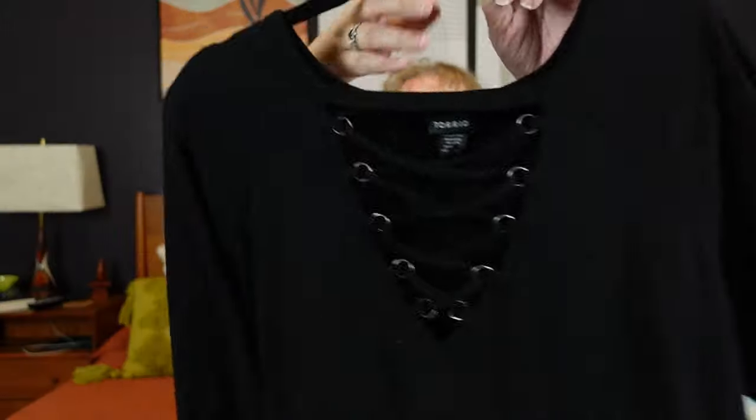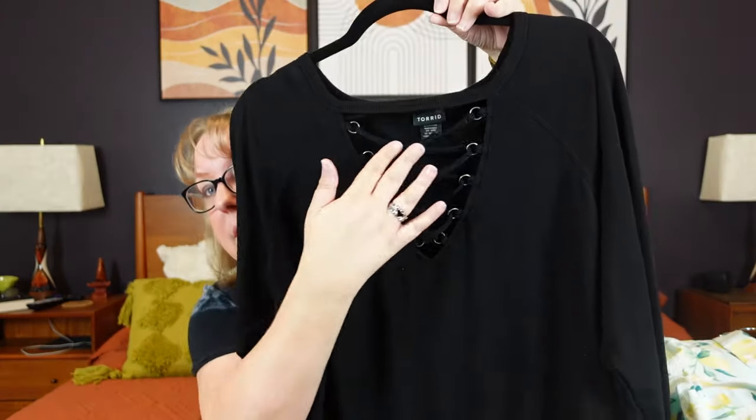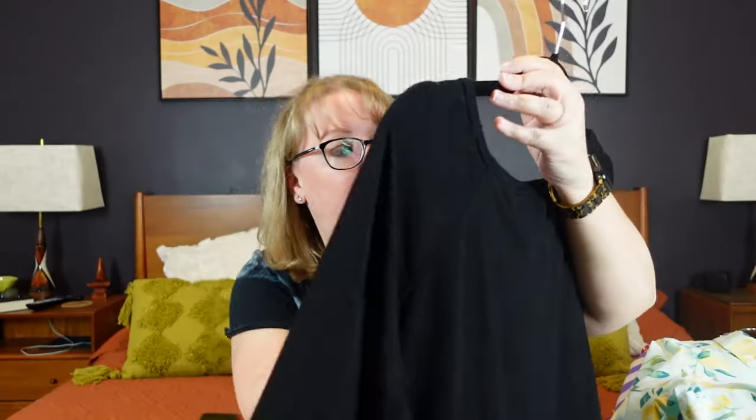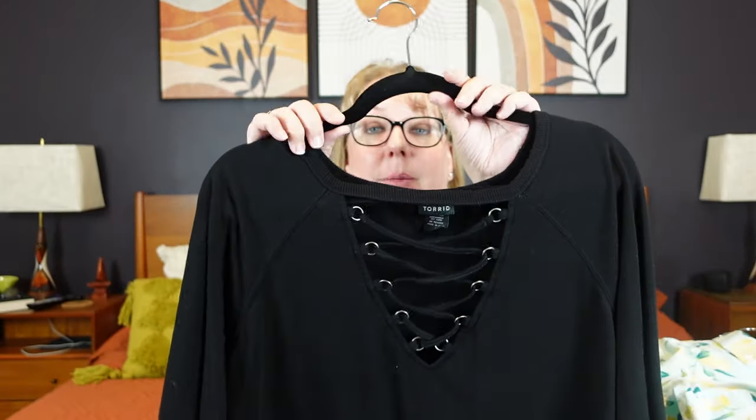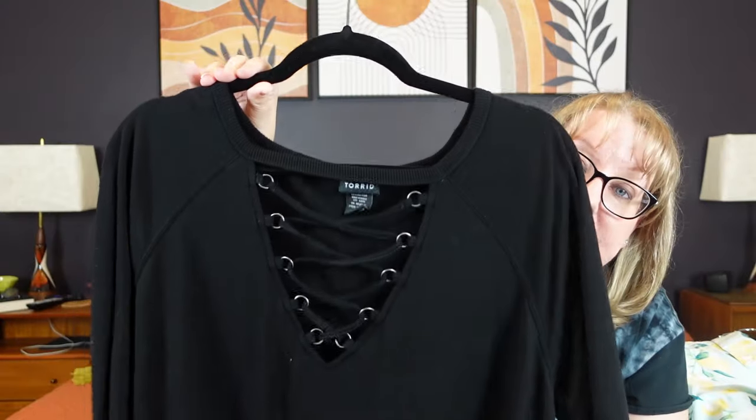Last but not least, we had to have more Torrid in the haul. This is a Torrid super soft sweater top with a shoelace crisscross on the front. It's a size 1 — rayon polyester — I think a 1 is kind of like a large XL. It's got the sweater sleeve and tucked-in sweater on the bottom. Just a basic black lace. And that is it, guys — that is our 42-item haul.